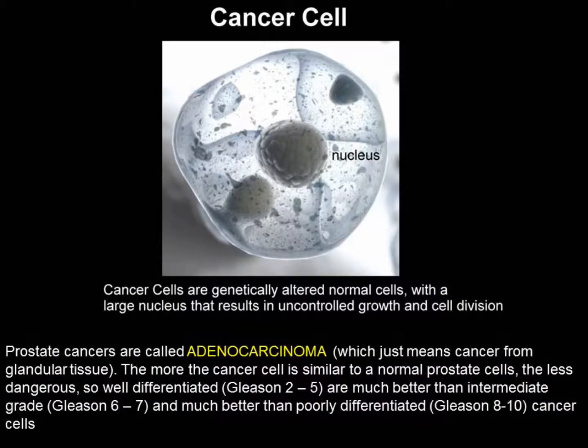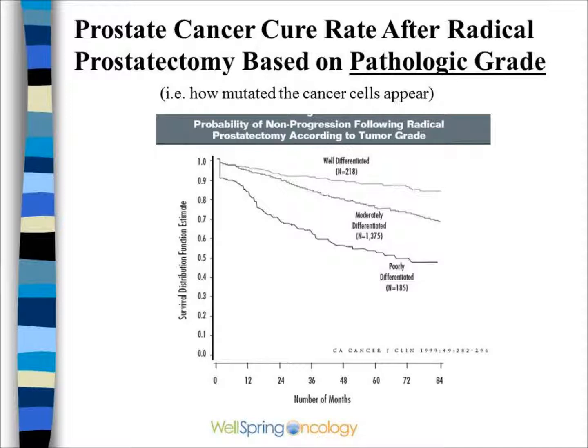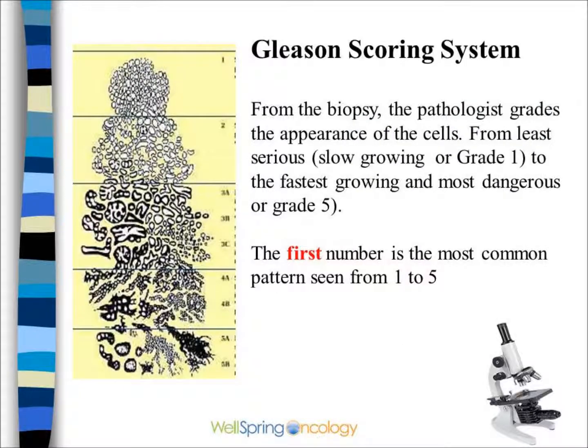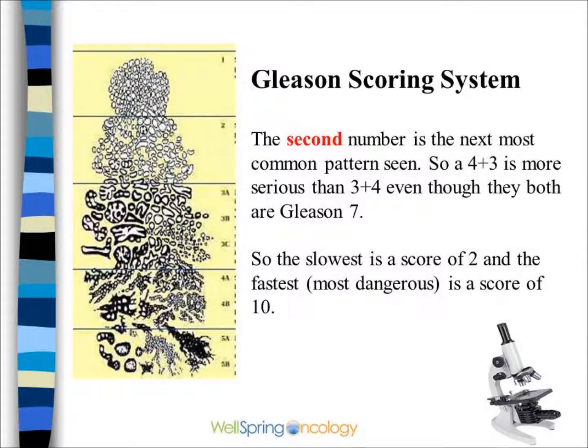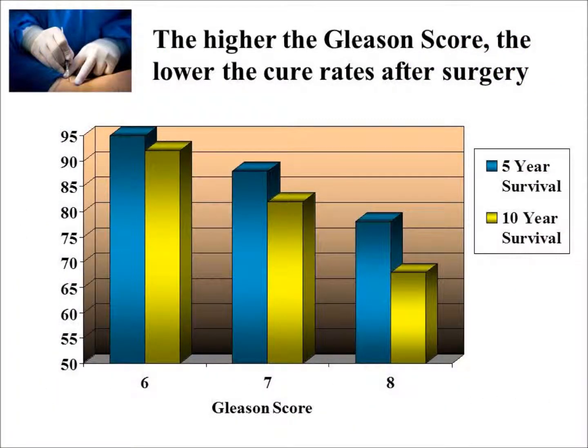Cancer cells are normal cells that have mutated. If they almost look normal, they are called well differentiated. Well differentiated or low grade has a much better cure rate than moderate or poorly differentiated. In the Gleason system, the pathologist scores the cells from 1 to 5. The first number written down is the most common pattern — grade 1 is almost normal appearing and slow growing. The second number is the second most common pattern, and these are added together. The lowest score is a 2; the worst would be a 10 (5 plus 5). The Gleason scoring system is fairly reliable among pathologists, and the higher the Gleason score, the lower the cure rate.